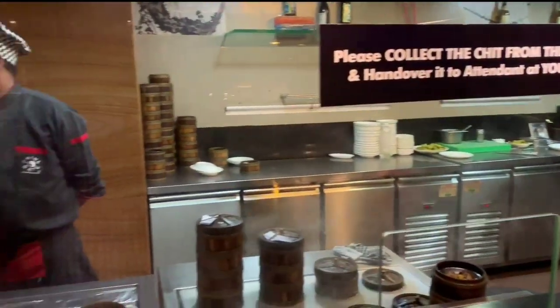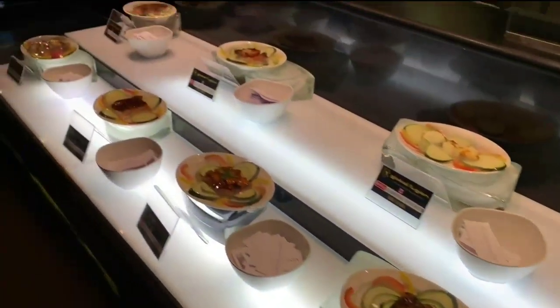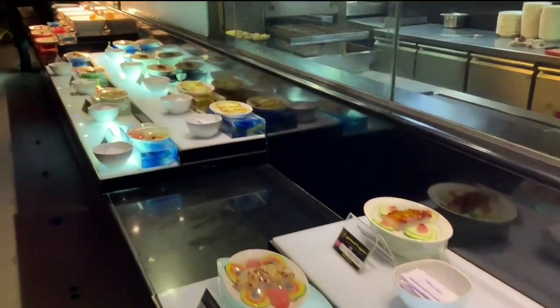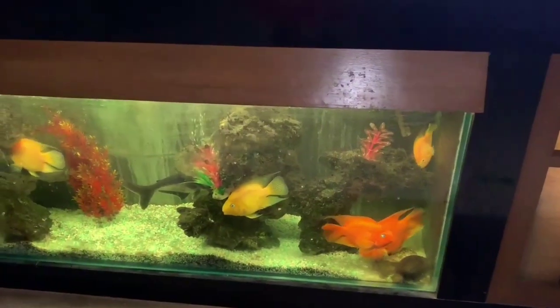There is an open kitchen so that you can see how they cook. Apart from the selective menu of starters, there are some ready-made starters to munch on while you wait for your selective starters.